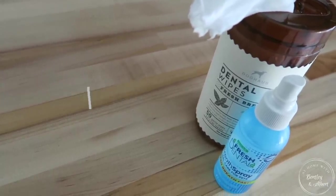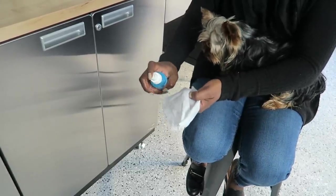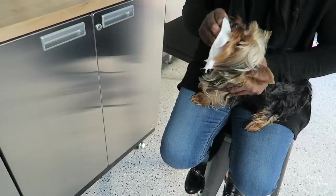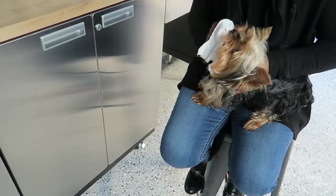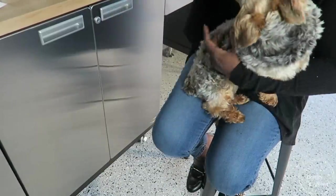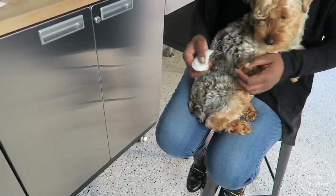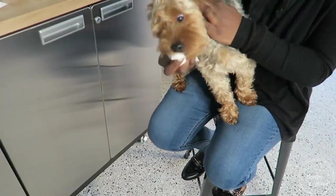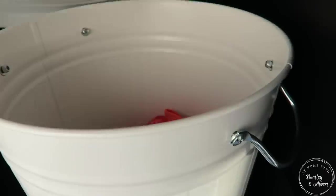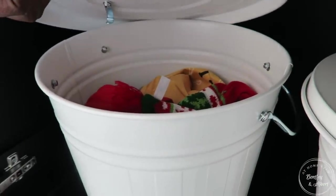Next is the teeth. Bentley and Albert have the worst breath in the world — their breath is horrendous. I try to stay on top of it every day because I don't want them to have dental issues, which can be miserable for a dog. I have wipes that I spray with a tooth breath freshener to wipe down their teeth — it freshens their breath and helps get plaque off. I also put an additive in their water.